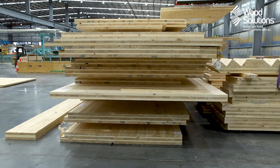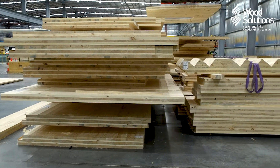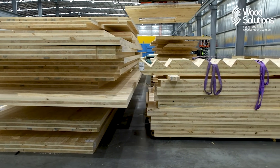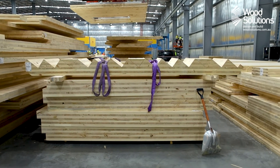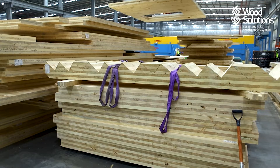Once processed by the CNC, panels are stacked in order, ready for delivery to the job site at the agreed time. Panels leave the factory with lifting straps pre-installed, streamlining the on-site installation process.